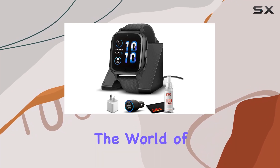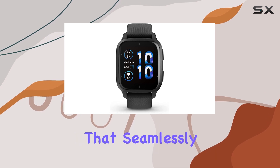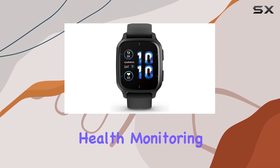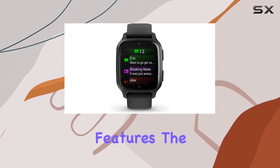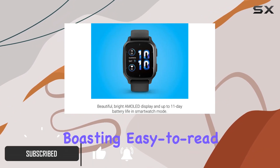Today we're diving into the world of the Garmin Venu Sq 2 Music Edition, a GPS smartwatch that seamlessly blends style, health monitoring, and fitness features. The standout feature is undoubtedly the vibrant AMOLED display, boasting easy-to-read text.